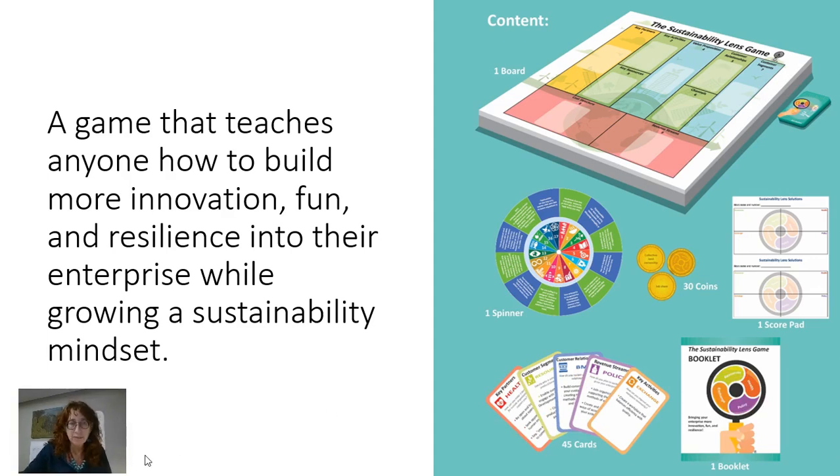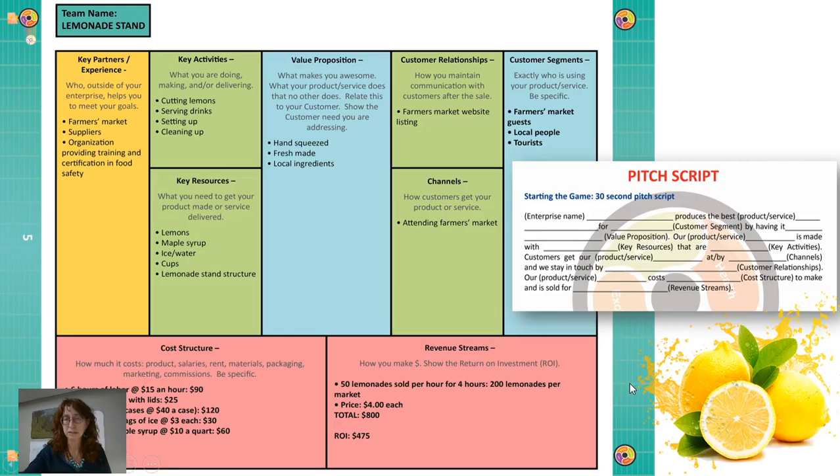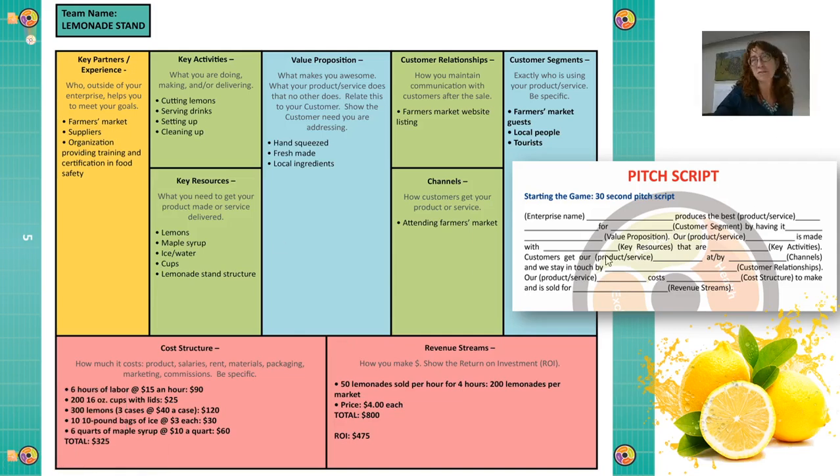When you get this game, even as somebody who's administering it, they don't have to have a lot of experience because we have a booklet that helps explain how it works. Basically, we take that initial lemonade stand and we make a pitch. The script says: the lemonade stand produces lemonade for farmer's market participants by having it hand-squeezed at the farmer's market. Our local product is made with maple syrup and lemons purchased at Costco. Customers get our product by attending the farmer's market; it costs $4 and costs us about $2 to produce.